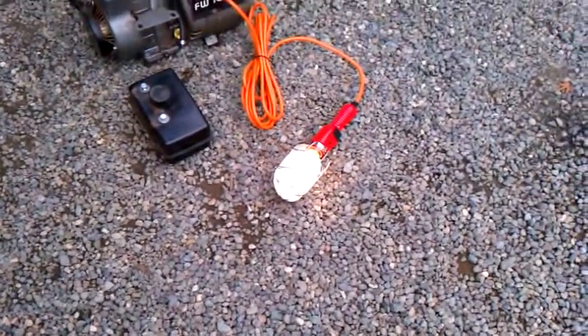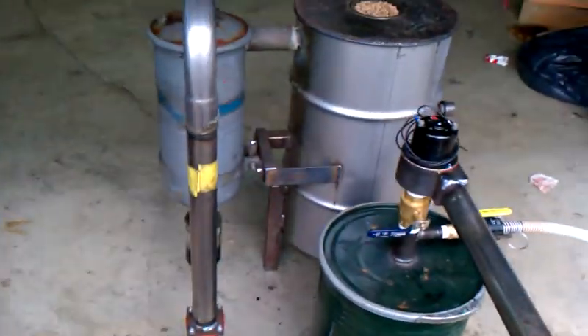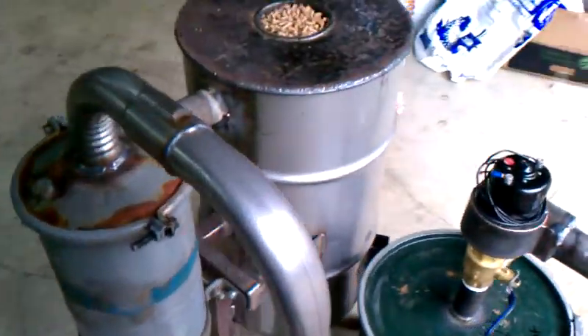You can see the light still on there — had that plugged in the whole time. And the generator, the gas fire here is running it.